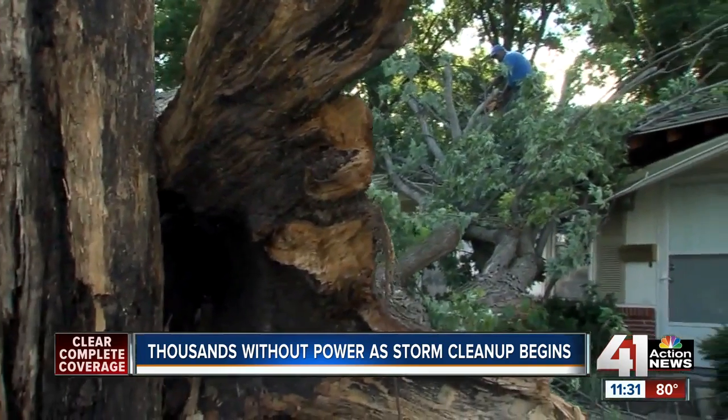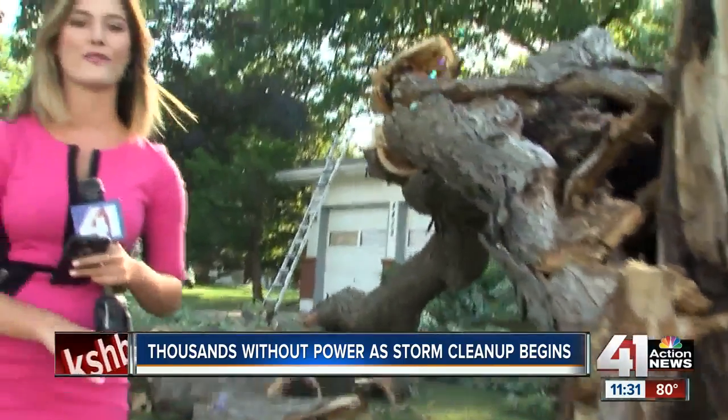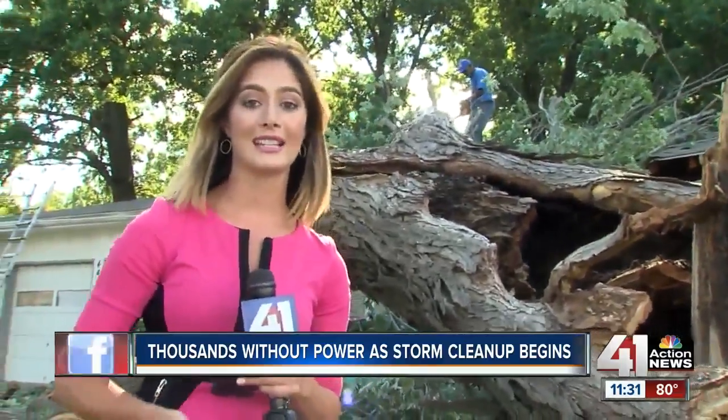The city has opened up all three drop-off site locations for all this debris and for anyone else affected by the storms. We put a list on our website at KSHB.com. Under our links mentioned page, that's where you'll find those locations.